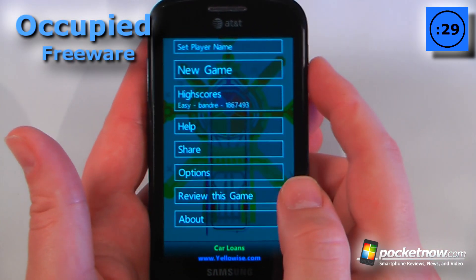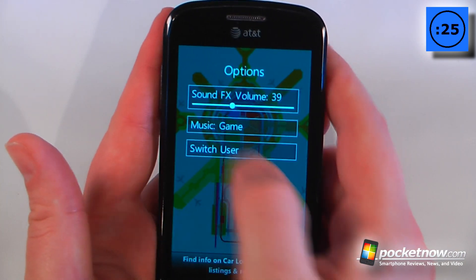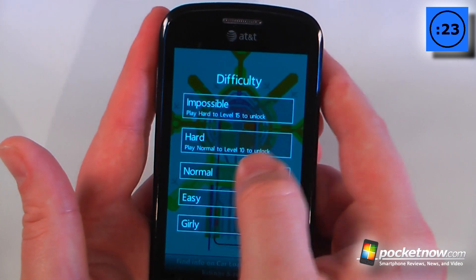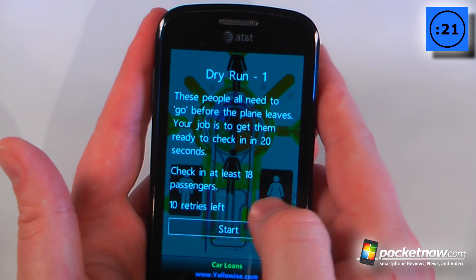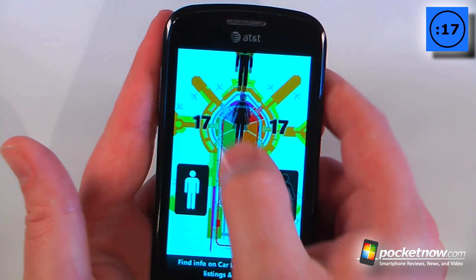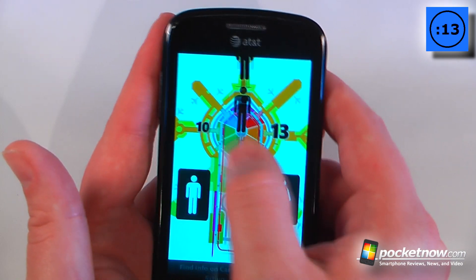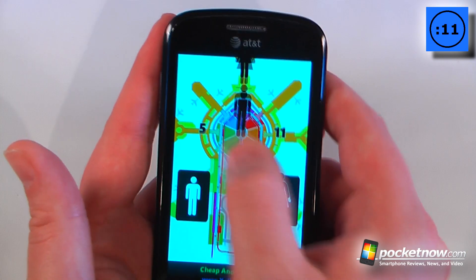Occupied is a free game available in the Windows Marketplace. One really cool feature is you're able to go into options and play your own music. Let's start a game on easy — how it works is you have to move these little people into their own designated spaces, and the faster you're able to do that, the higher score you achieve.